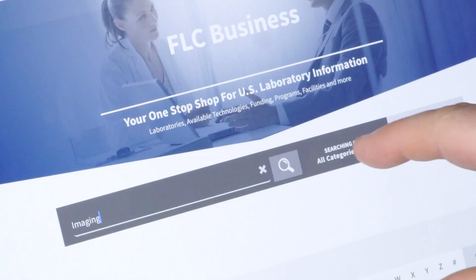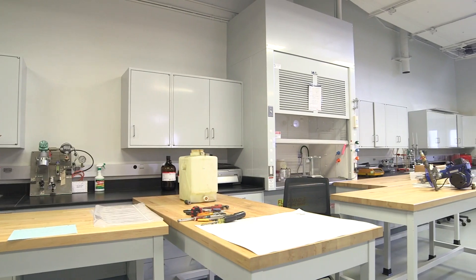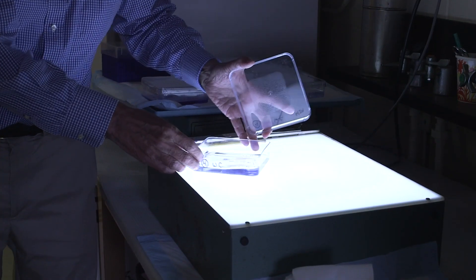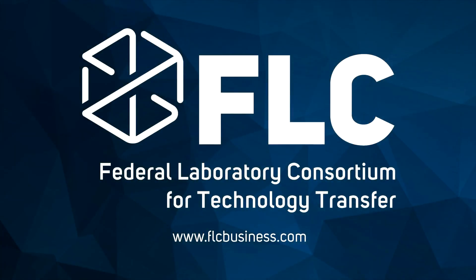It's as simple as that. Search for what you need at FLC Business. Connect with a lab. Engage with experts. Start the right technology transfer process to meet your business's needs. Visit flcbusiness.com today.